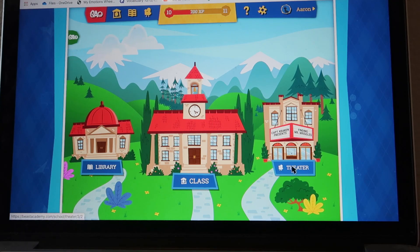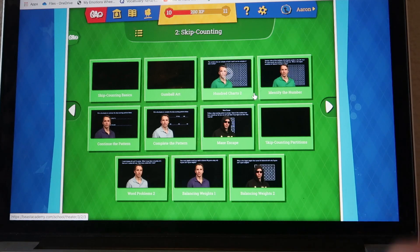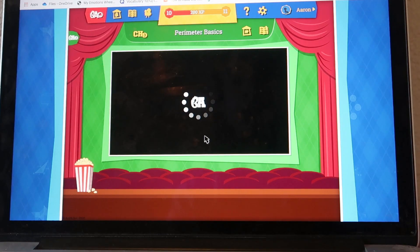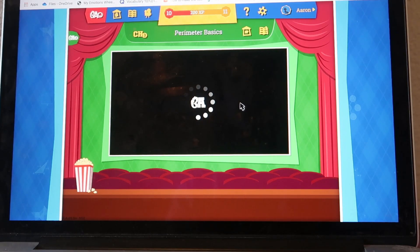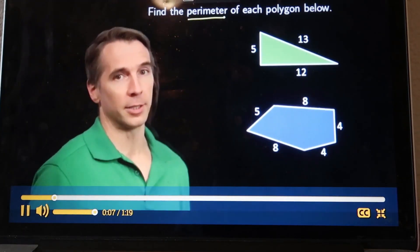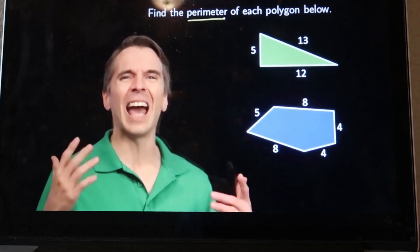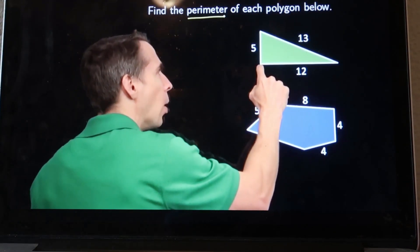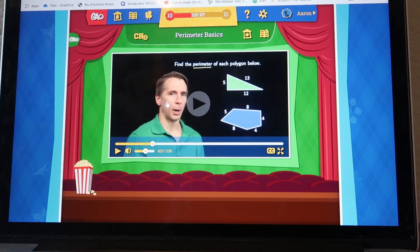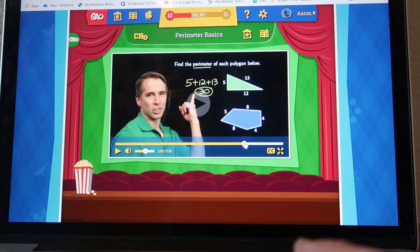There's also the class section and the theater with any videos they have. If there's a problem that's a little challenging, kids can come in here and watch the video. Sometimes the lessons will prompt you when to watch the video. In the video, the instructor explains: 'The perimeter of a polygon is how far you'd go if you just took one trip walking along the sides of the polygon.' I like that he's very animated and shows them exactly what to do, making it more understandable for kids.